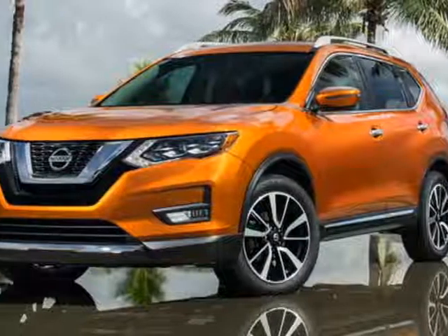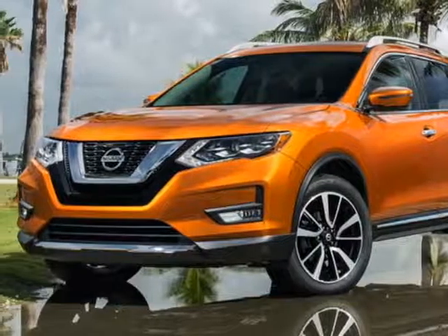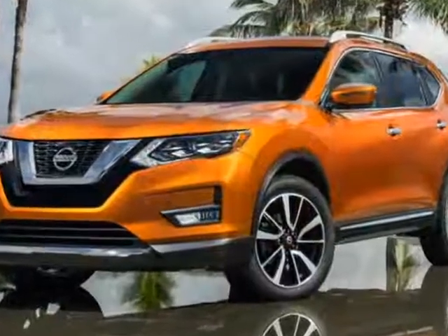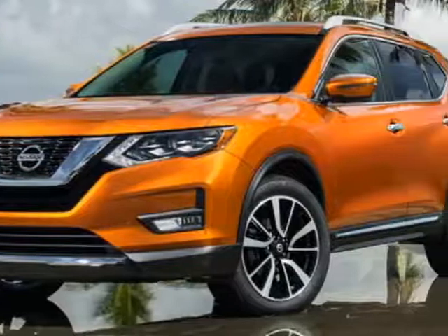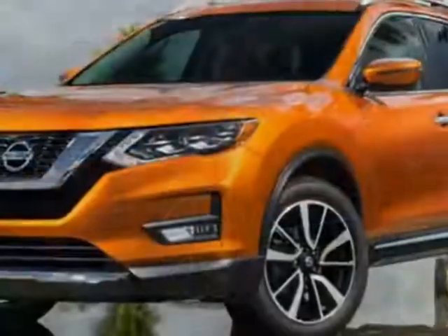Look at this new 2019 Nissan Rogue. For your protection, this vehicle has a full factory warranty. This Rogue boasts a 2.5-liter engine and has a CVT transmission.